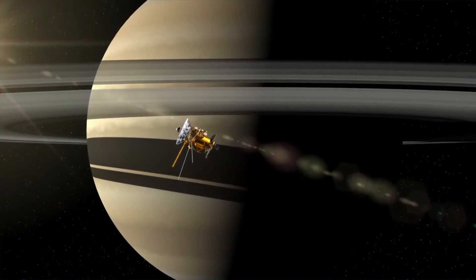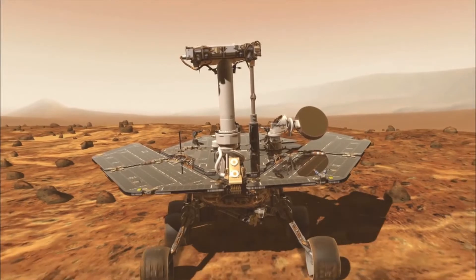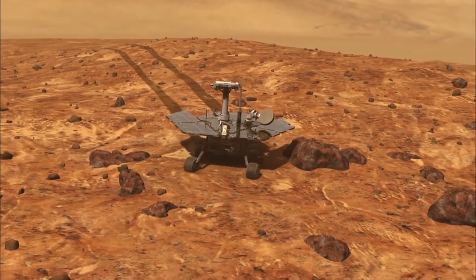When placed carefully aboard a spacecraft or inside a rover, the heat energy from RHUs serves to keep a mission's hardware at proper operating temperatures, compensating for the very cold temperatures often encountered in space exploration.